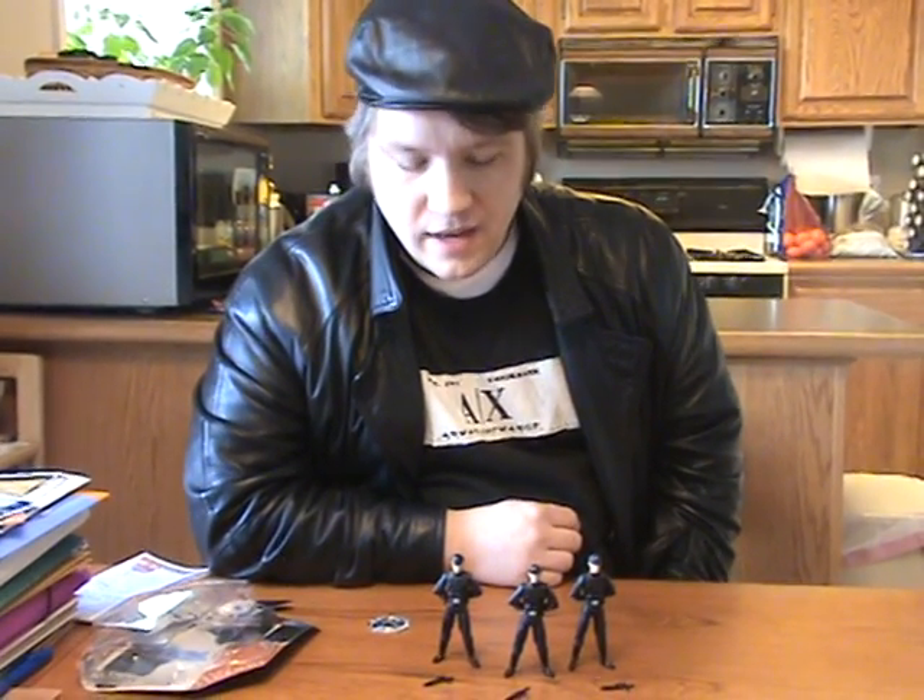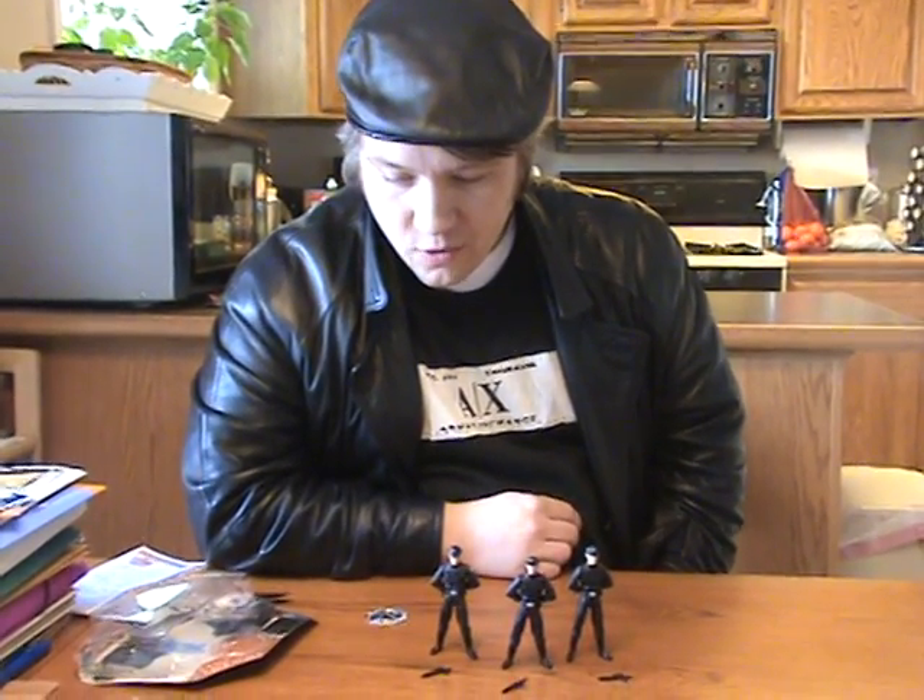This is Supreme with another review. Today I have the Power of the Jedi and the 30th Anniversary Saga Imperial Officer.